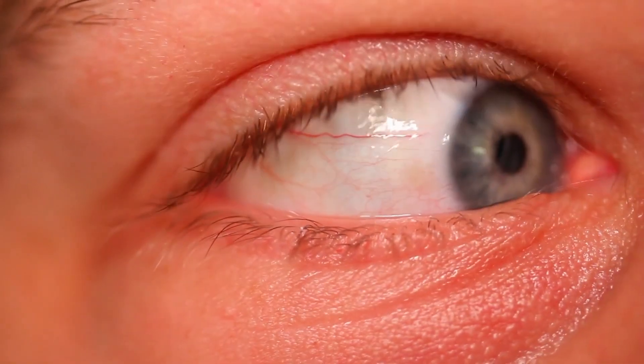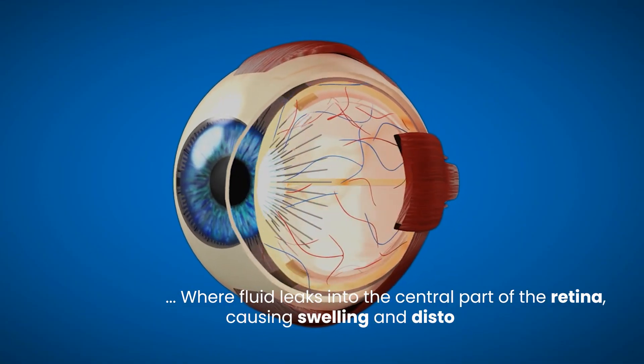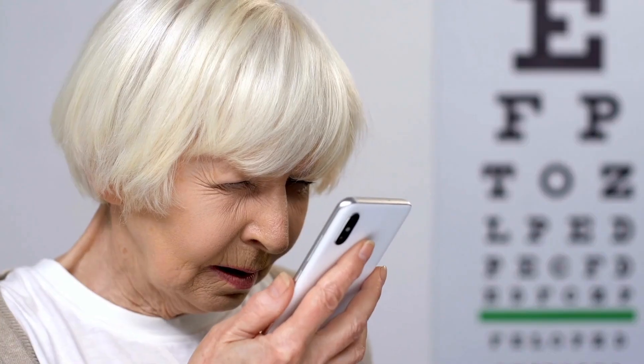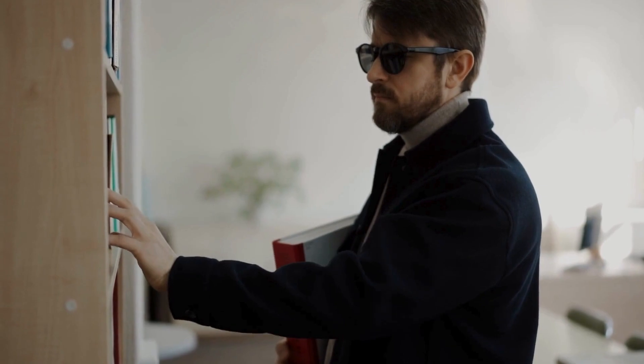However, persistent blurry vision, or vision that changes significantly from day to day, could indicate more serious issues like diabetic macular edema — a condition where fluid leaks into the central part of the retina, causing swelling and distorted vision. Approximately 50% of people with diabetic retinopathy will develop macular edema. It's crucial to monitor these changes and report them to your eye doctor promptly. Don't dismiss these fluctuations, as they could be early indicators of a developing eye problem that requires timely intervention to prevent potential vision loss.